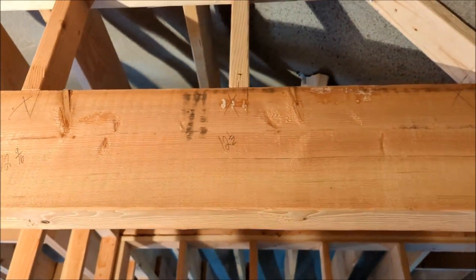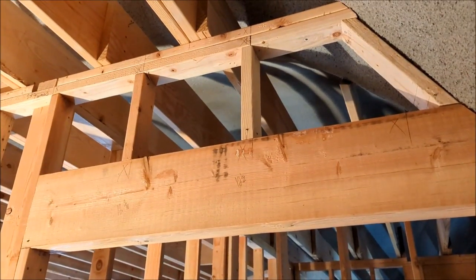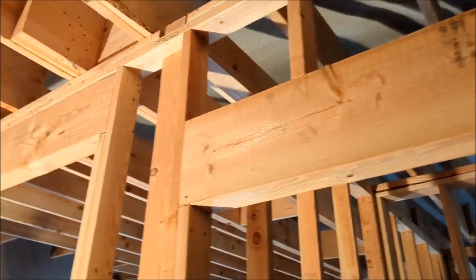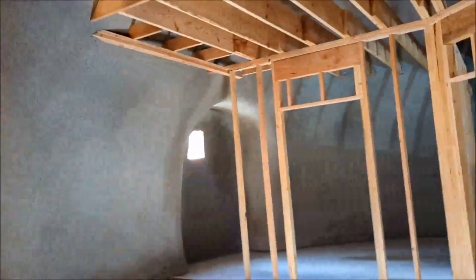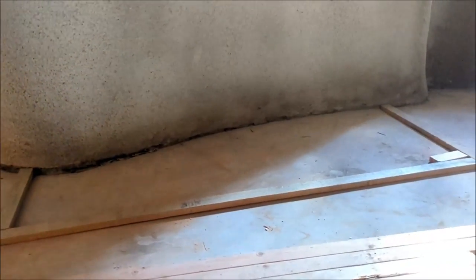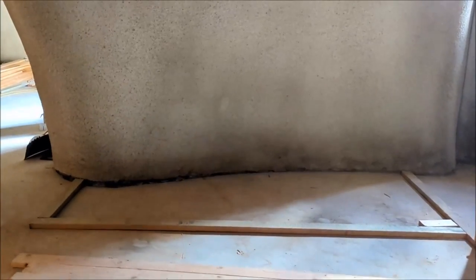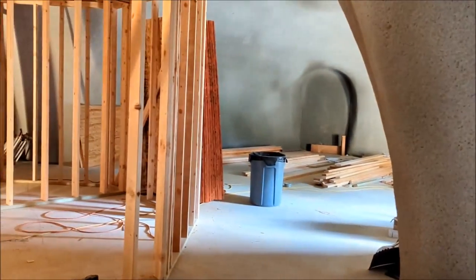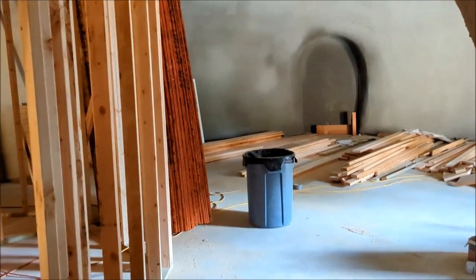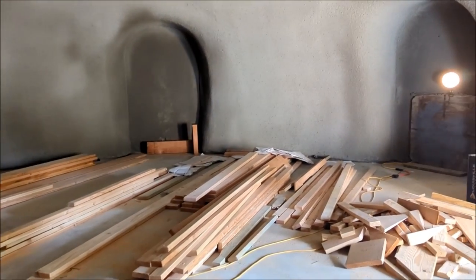I really like these nice sturdy — what are those called, lintels or something like that? Forgot about the closet that goes right there — can't have too much closet space. Today is September 24th.